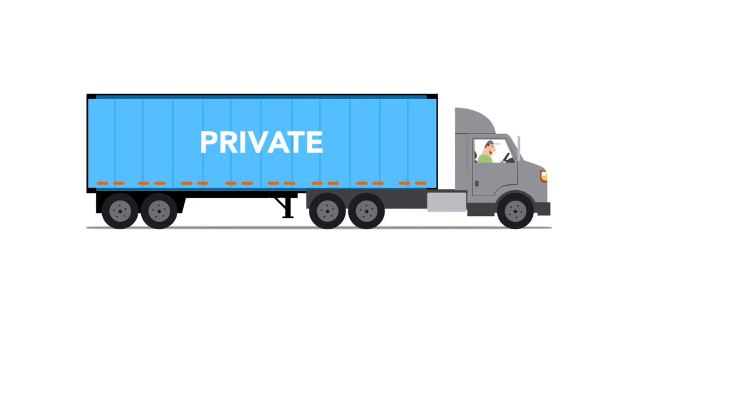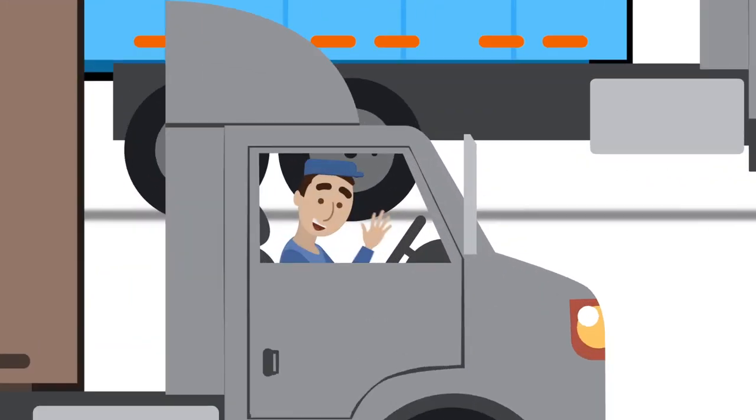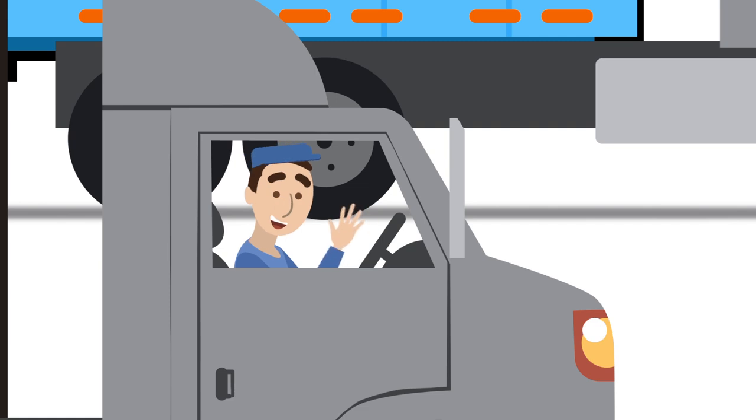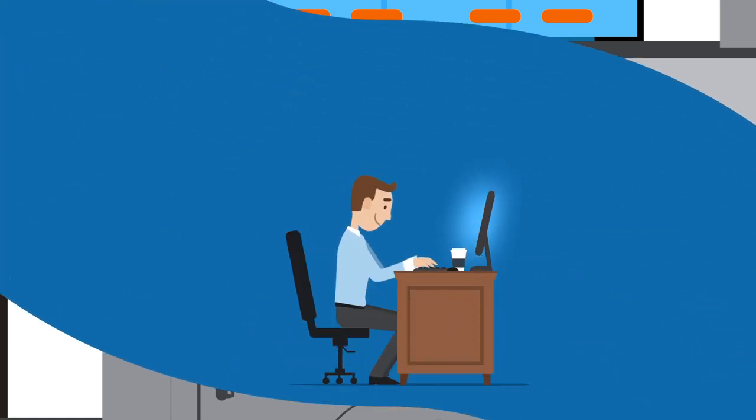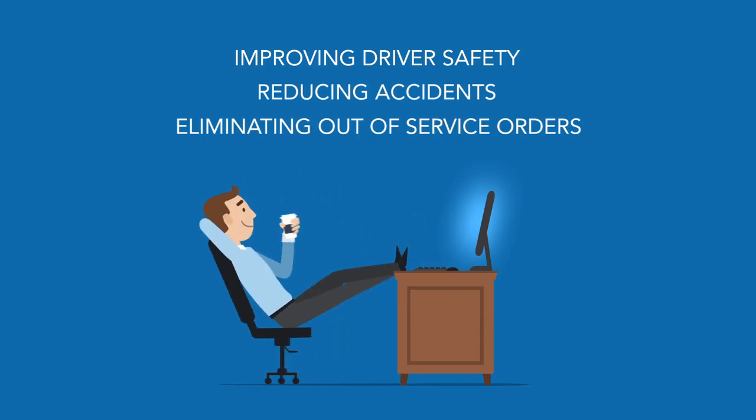Whether you're managing a private fleet, a for-hire carrier, or anyone else who drives for your business, HireRite's driver monitoring solution can help you know the driving record of who's behind the wheel — improving driver safety, reducing accidents, and eliminating out-of-service orders, all for less than a cup of coffee per employee per month.